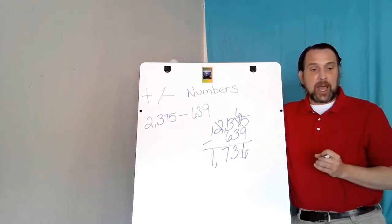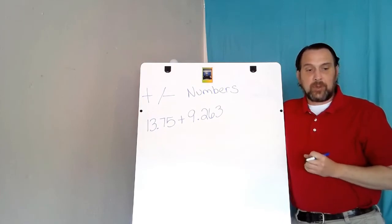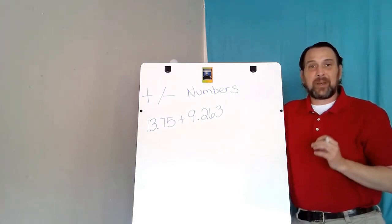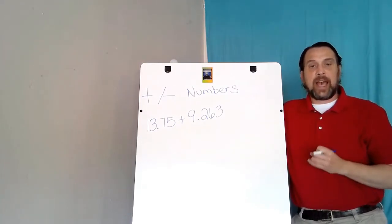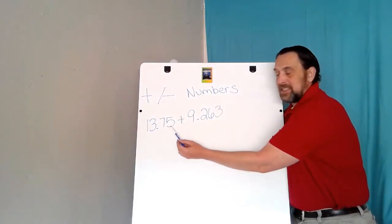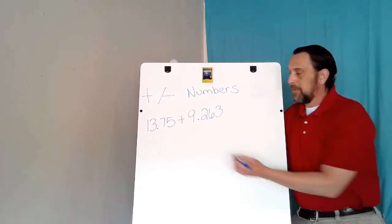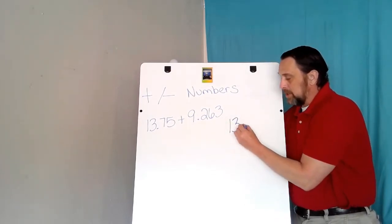Now let's take a look at how to add and subtract decimals. When adding or subtracting decimals, I will always line up the decimal. I will pick the number of greatest value and put that number on top. The two numbers I have are 13 and 75 hundredths, plus 9 and 263 thousandths. 13 is bigger than 9, so 13 will go on top.